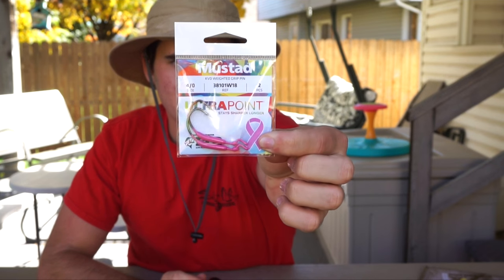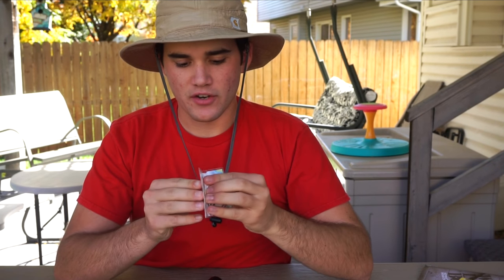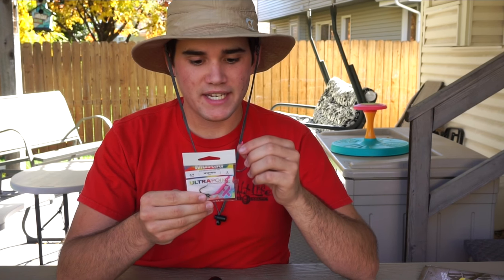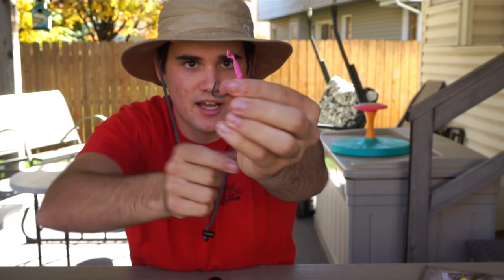Last but not least for the lures, we've got some hooks — Mustad Ultra Point KVD Weighted Grip Pin hooks, and they're actually painted pink. Lucky Tackle Box is proud to partner with Mustad in support of Breast Cancer Awareness Month by donating 100% of the proceeds from these limited edition hooks to the Susan G. Komen Foundation. That is awesome — that's always a company I'm going to stand behind and support.